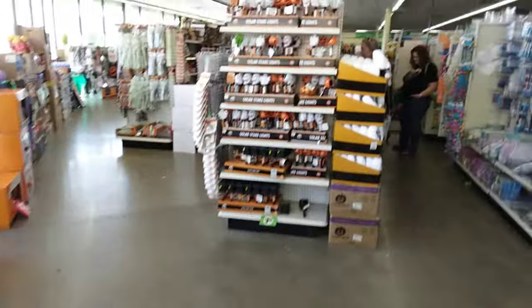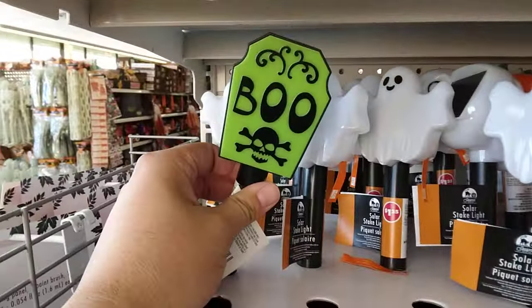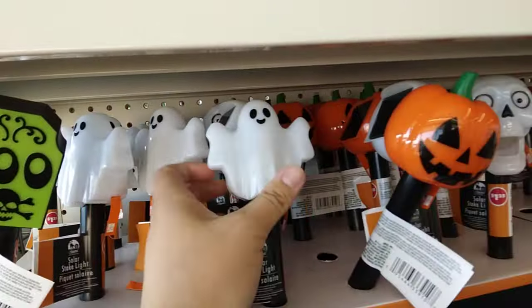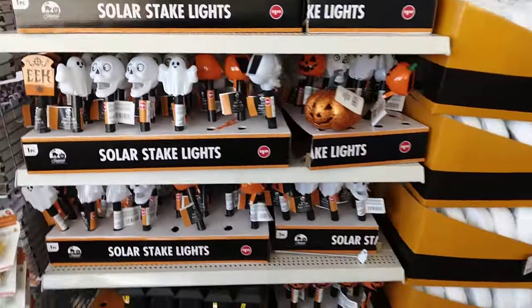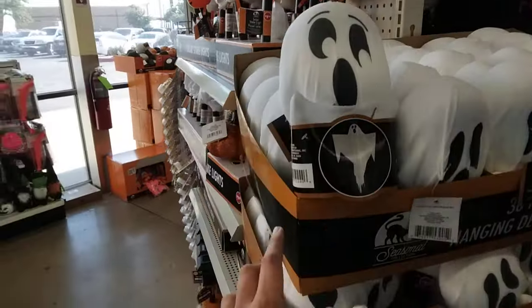Oh, look at these — solar stakes! That's cool. They have a tombstone, a ghost, a pumpkin, and a skull. The skull looks pretty cool. They also have these little ghosts here, pretty cool.